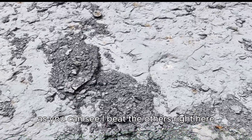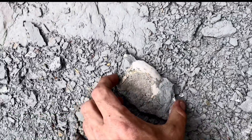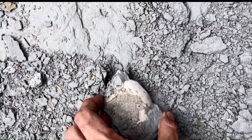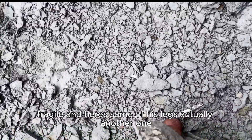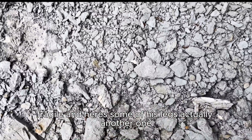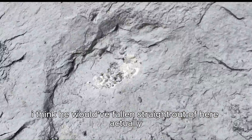As you can see, I beat the others. Right here you can see a little little crab. Fragile — there's some of these legs actually. Another one.